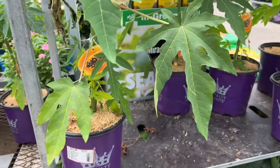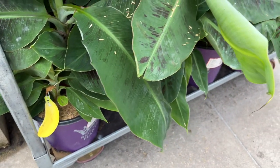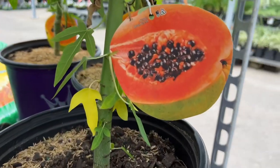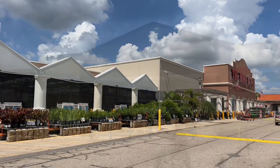There's a papaya tree here — so pretty. I'm leaving here and heading to the next store. I'm going to compare everything and make sure I buy what I really want to buy. Let's go.